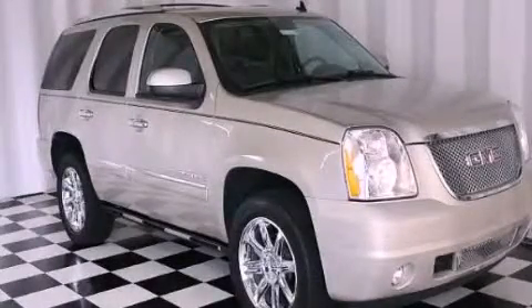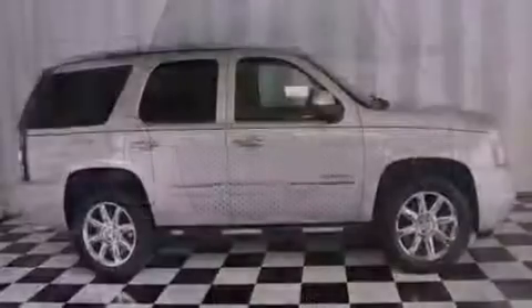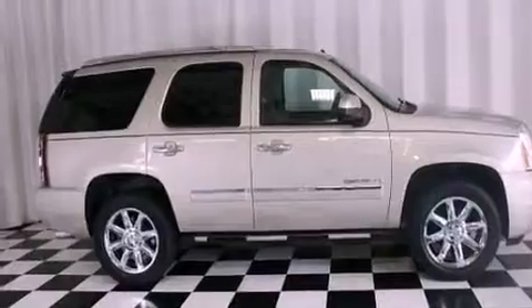This is a 2009 GMC Yukon, a big SUV for big fun. It features a 6.2-liter eight-cylinder engine and a six-speed automatic transmission.